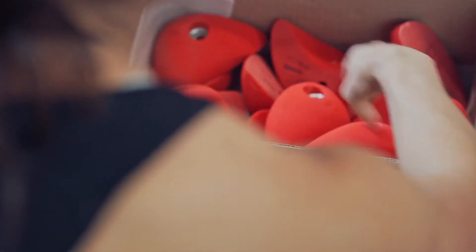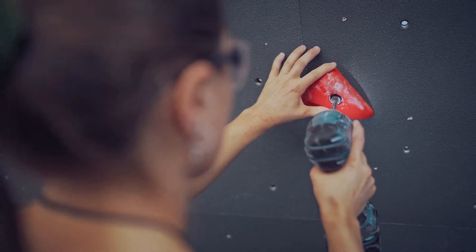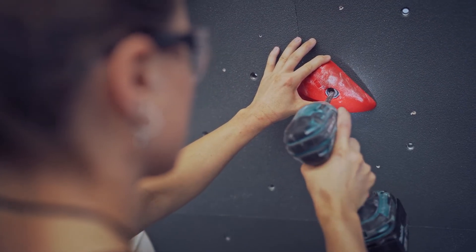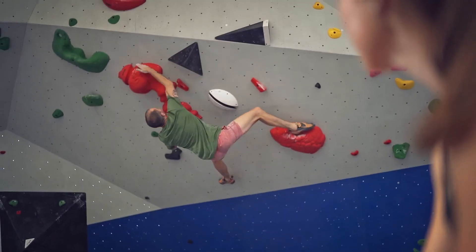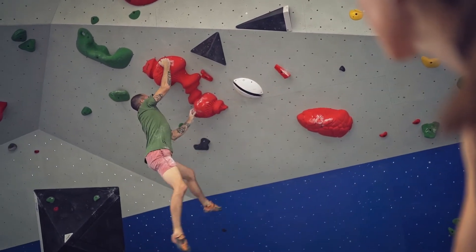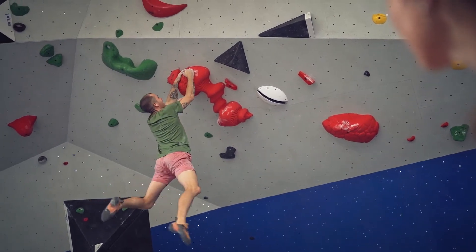We're really excited because we've just introduced red as a new colour, so that's going to sit at the hardest end of the colour range. There are a lot of new hold shapes and funky shapes which we haven't had before, so they've been really interesting to route set with and you should be seeing a lot more red climbs on the wall.